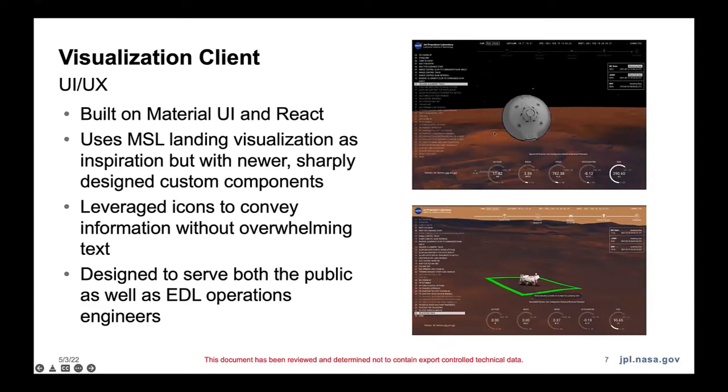The client — we built it with Material UI and React, which are two pretty common web technologies. We had done a similar thing previously — my manager and others had worked on a similar landing visualization for MSL, which is the Curiosity rover's landing in August of 2012. We used that as inspiration but with updated components and a new design. We had redesigned everything. One of my coworkers is our UI developer, and we tried to leverage icons to convey information without overwhelming text.